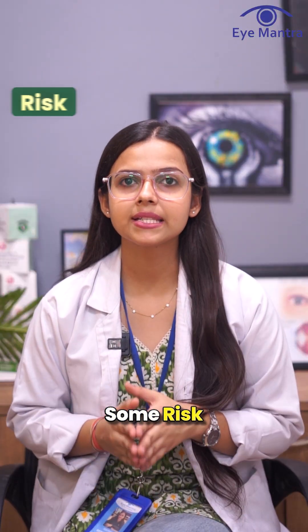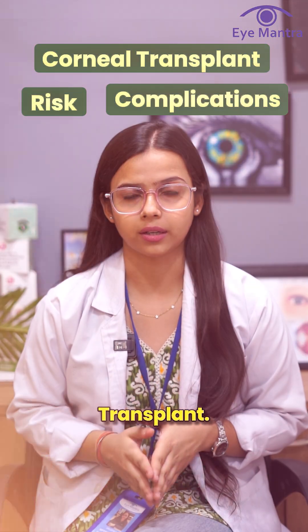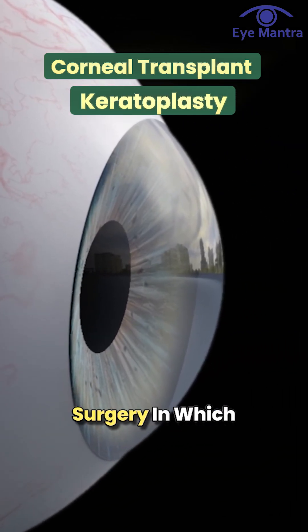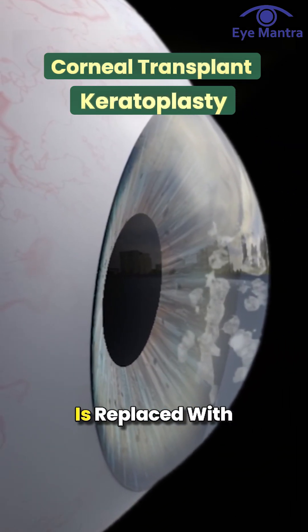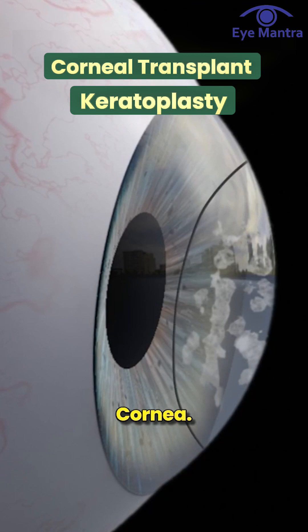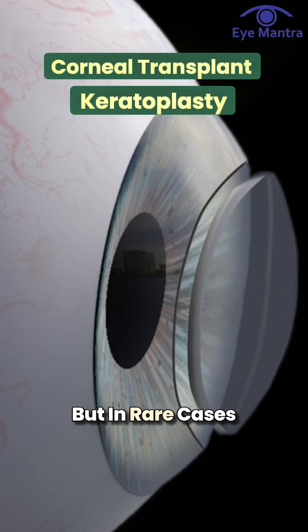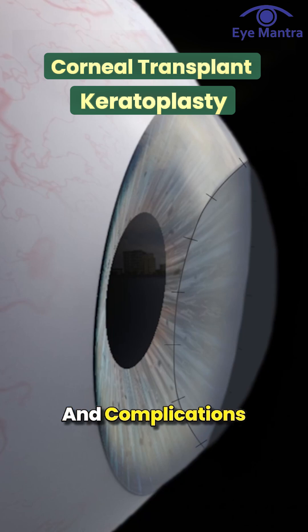Today we will talk about some risks and complications of corneal transplant. A corneal transplant, also known as keratoplasty, is an advanced surgery in which a damaged cornea is replaced with a healthy donor cornea. While the procedure is generally very safe and effective, in rare cases certain risks and complications can occur.